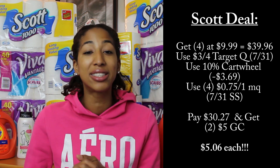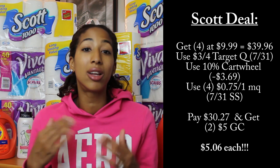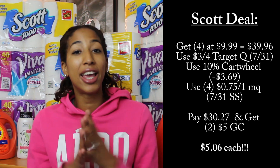For the Scott toilet paper I got 4 packs at $9.99 each, making my subtotal about $39.96. I used the 10% Target Cartwheel offer, saving $3.99, then the $3 off 4 Target coupon, plus 4 of the $0.75-off-one Scott manufacturer coupons, saving an additional $3. Because I bought 4 packs instead of 2, I got back 2 $5 gift cards — $10 total. So I paid about $19.96 for all 4 packs, making each pack only $4.99. These are regularly priced around $12 in store, so I saved about $5 on each pack.